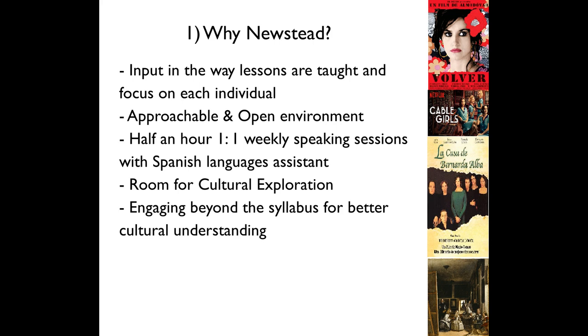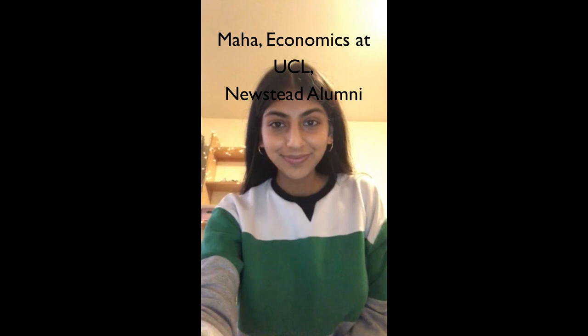For example, I enjoy Latin American magical realism and my teachers quickly recommended me films like Como Agua Para Chocolate as well as short stories. Engaging beyond the syllabus in this way and encouraging us to engage with Spanish current affairs for better cultural understanding means studying Spanish at Newstead is without doubt my favourite subject. And now some Newstead alumni will discuss their experiences of Spanish and how it remains relevant in their university studies and courses today.